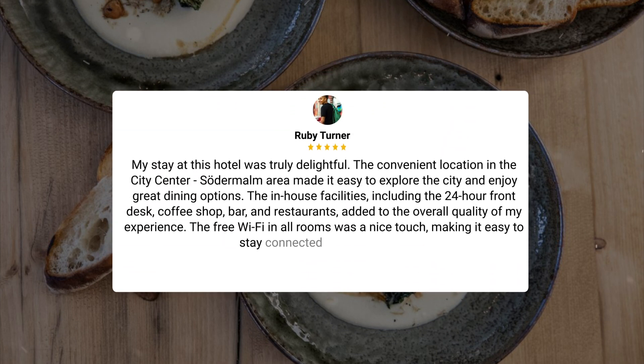My stay at this hotel was truly delightful. The convenient location in the city center, Södermalm area made it easy to explore the city and enjoy great dining options. The in-house facilities, including the 24-hour front desk, coffee shop, bar, and restaurants, added to the overall quality of my experience. The free Wi-Fi in all rooms was a nice touch, making it easy to stay connected during my stay.